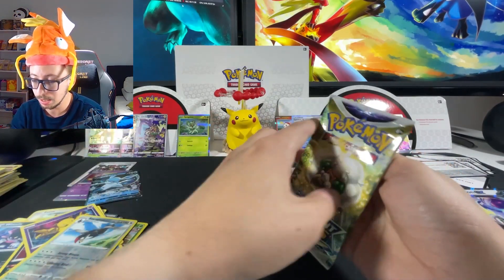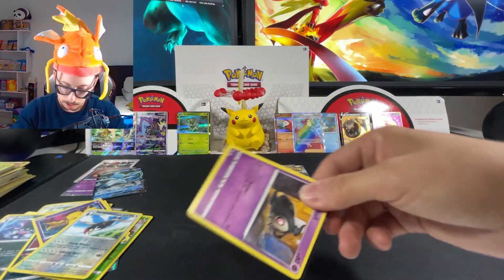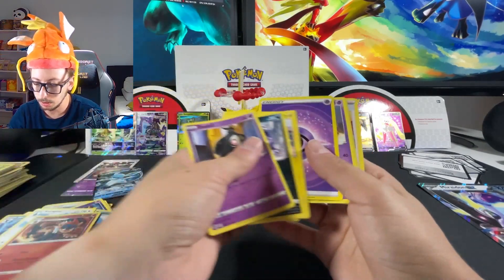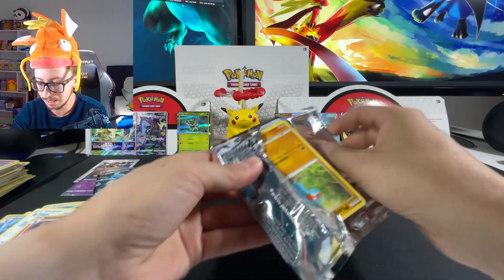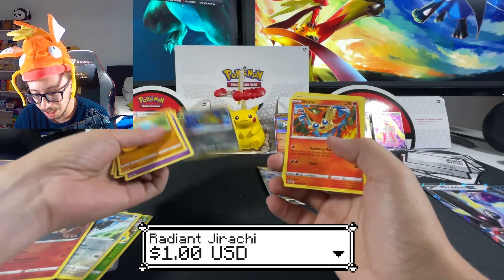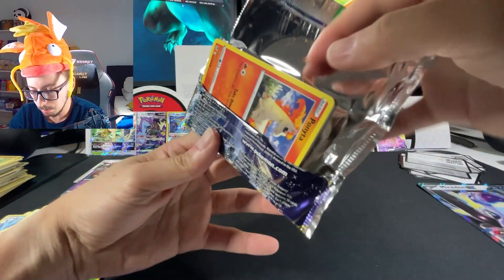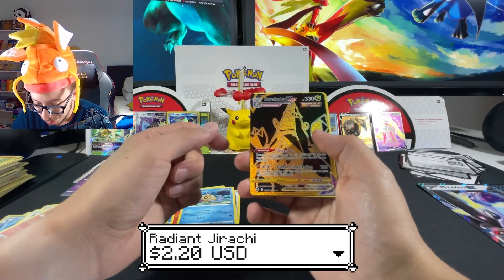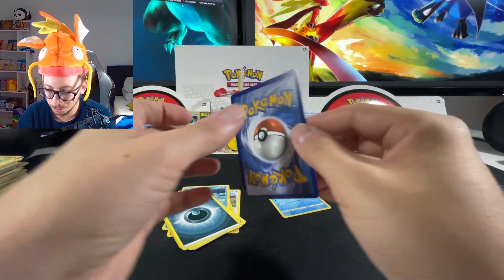Now I understand why all the cards were upside down on that one. We're going to sleeve it right away after we finish opening. Let's move on - nothing good on this next Silver Tempest pack. Last two packs of Silver Tempest - radiant Jirachi! Nice, and a big Tinkaton. I'll take the radiant Jirachi, thank you very much!